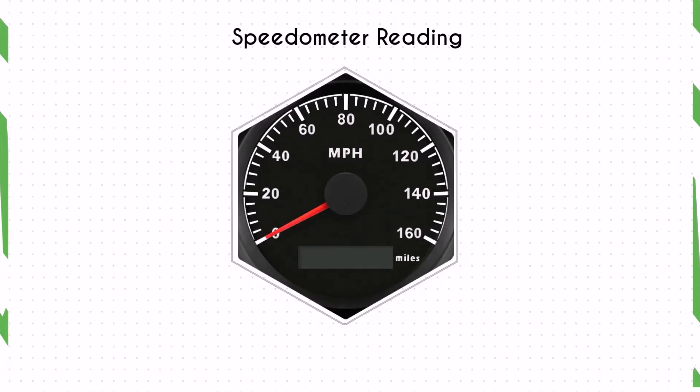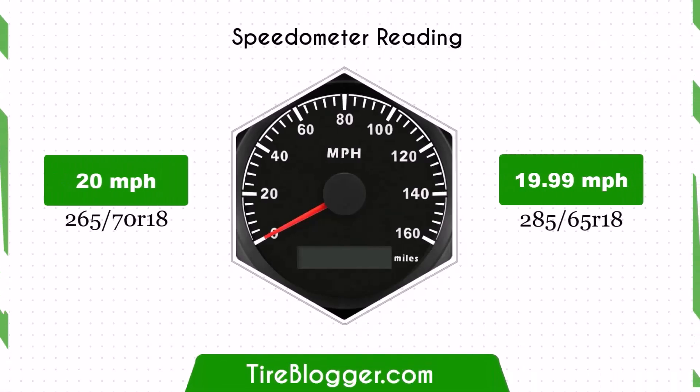With the larger 285 65R18 tires, the speedometer will read slightly lower than the actual speed. For example, at a speedometer reading of 20 mph, the actual speed will be 19.99 mph.